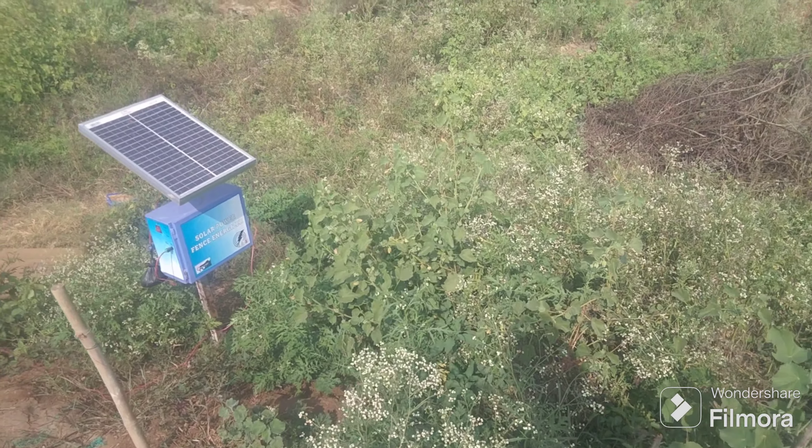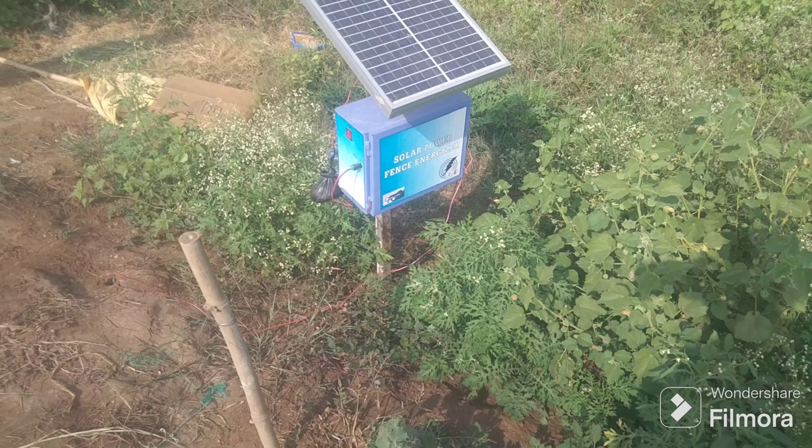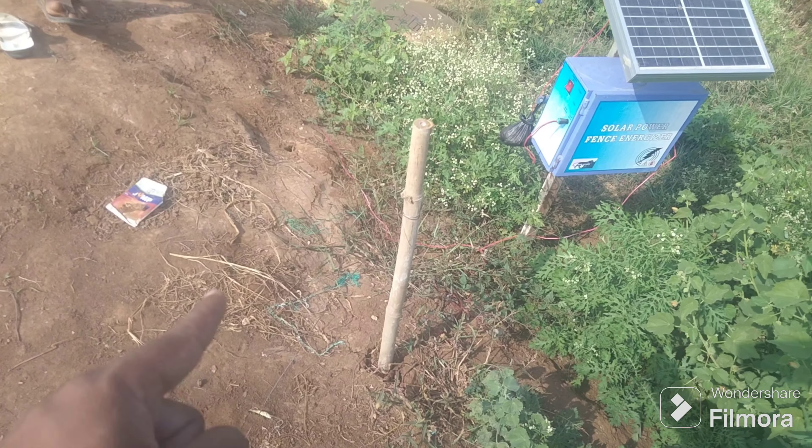Hi guys, this is my friend. This is a jetcom machine. It's a solar charging. There's a wire. This is a connection.